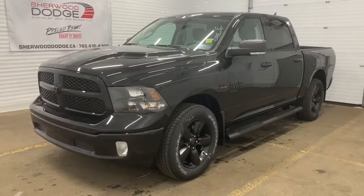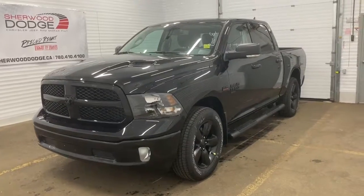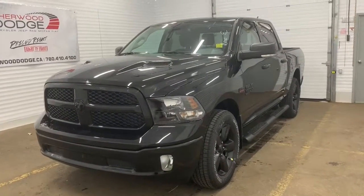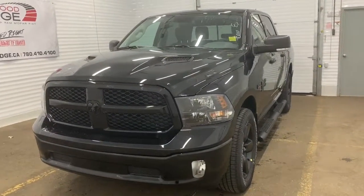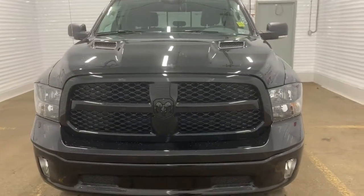This 4x4 1500 has a remote start engine. It also has the black appearance package, so all of the accents within the badging, rims, trim and grille are all blacked out. It comes with a sports performance hood and premium headlights.